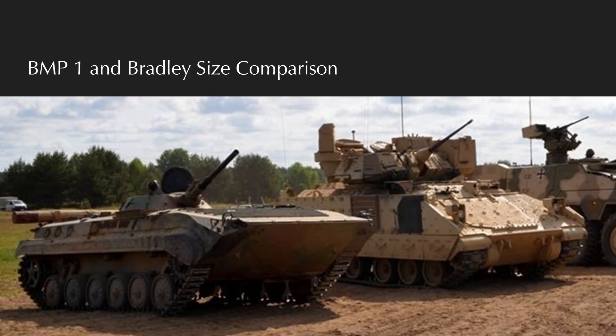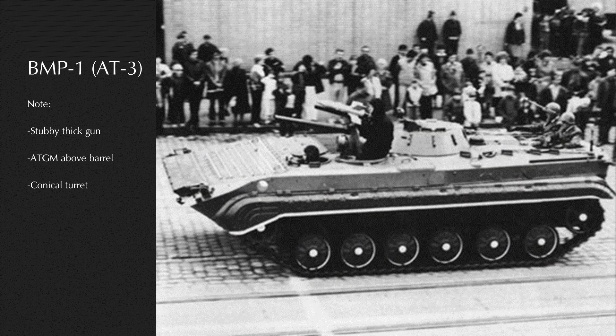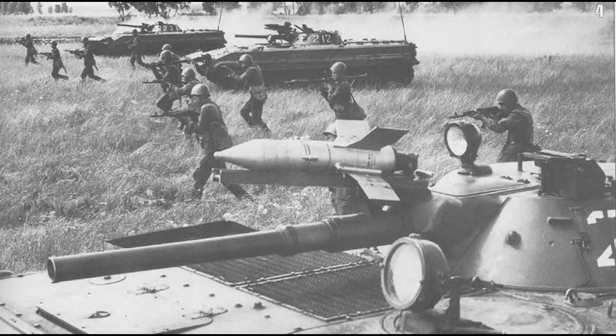It entered service in 1965 as BMP, retroactively becoming BMP-1 when BMP-2 entered service. In total, about 40,000 were produced between 1965 and 1983, with licensed production in Czechoslovakia, Romania, and India, as well as unlicensed production in China. Iran produces a derivative that appears to be from the Chinese copy, but the licensing arrangement between Iran and Russia or China is unknown.